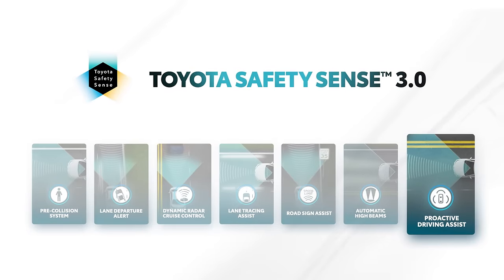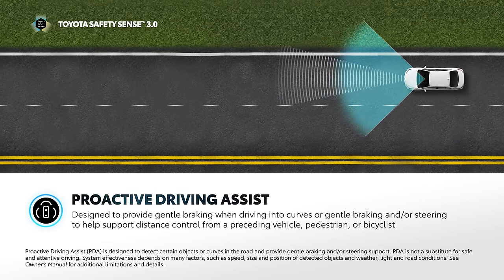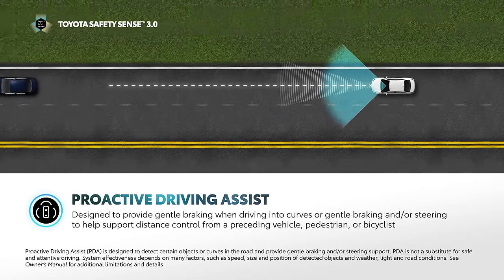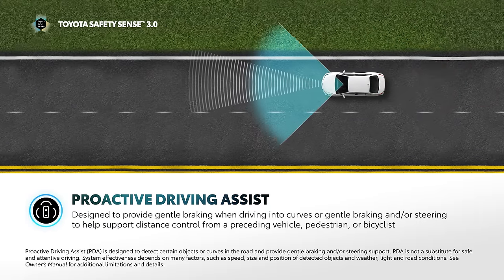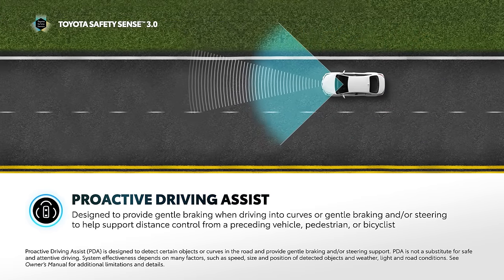Proactive Driving Assist, or PDA, is an all-new feature on certain vehicles equipped with TSS 3.0. When conditions are met, PDA can provide gentle braking when driving into curves, or gentle braking and/or steering to help support driving tasks, such as distance control between the driver's vehicle and a preceding vehicle, pedestrian, or bicyclist. PDA is comprised of a few separate features which function in different driving conditions.